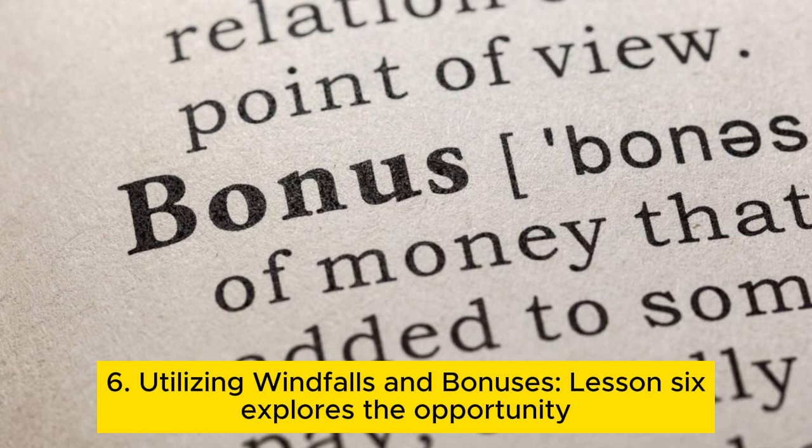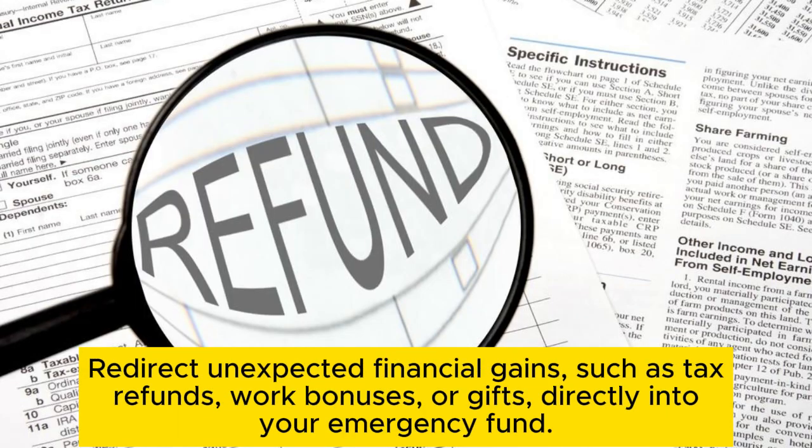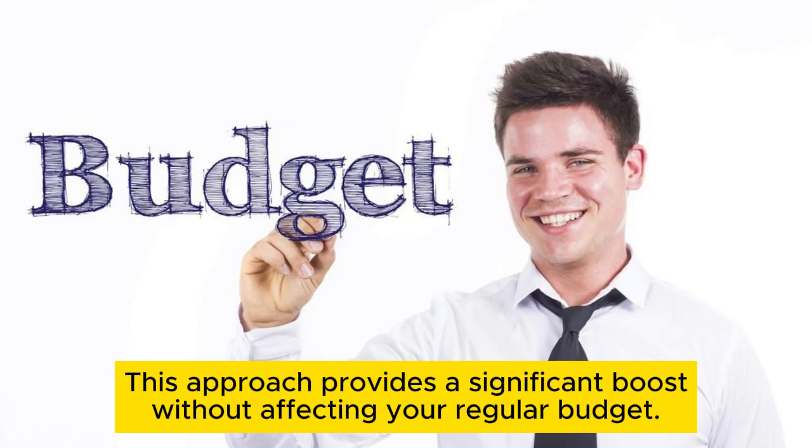Tip 6: Utilizing windfalls and bonuses. This explores the opportunity to accelerate your emergency fund growth by utilizing windfalls and bonuses. Redirect unexpected financial gains, such as tax refunds, work bonuses, or gifts, directly into your emergency fund. This approach provides a significant boost without affecting your regular budget.